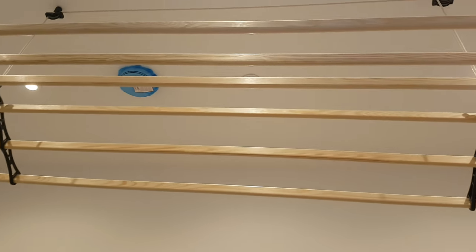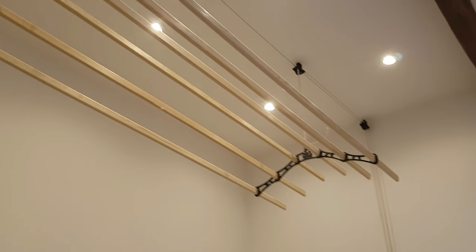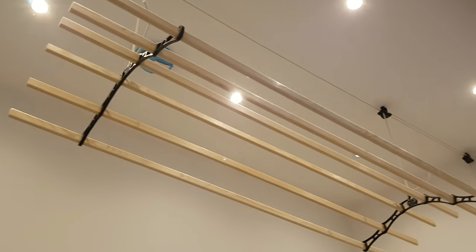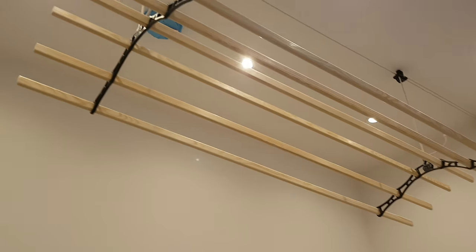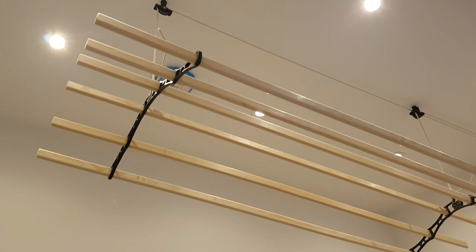Look at that — a laundry rack for the ceiling. Which is, I've got to say myself, pretty damn cool. I've never seen anything like that. An old Victorian pulley rack for drying your laundry. It looks really, really cool.